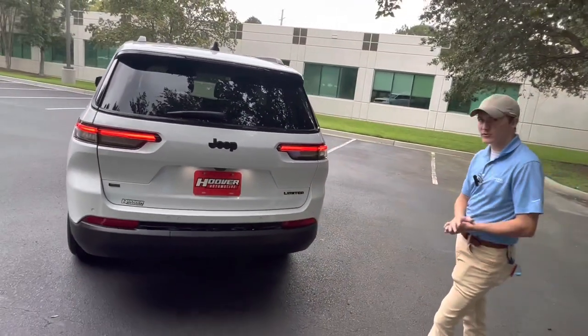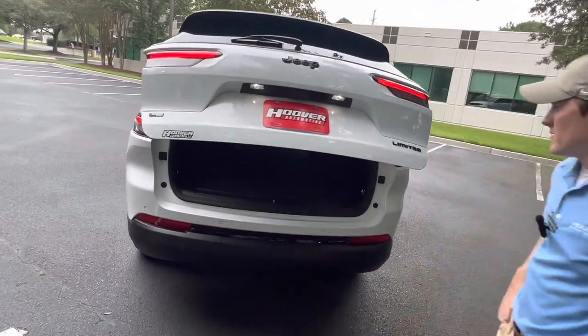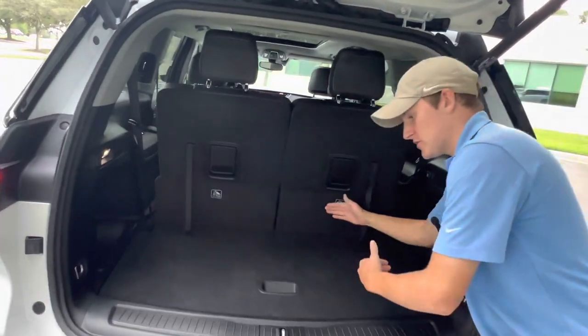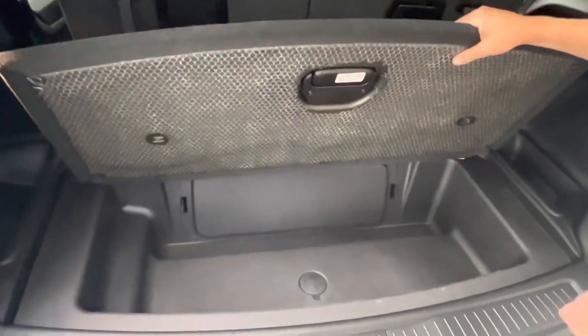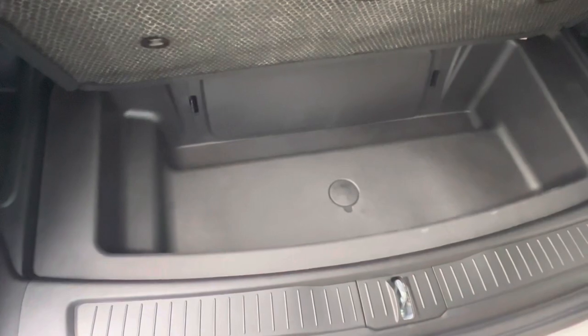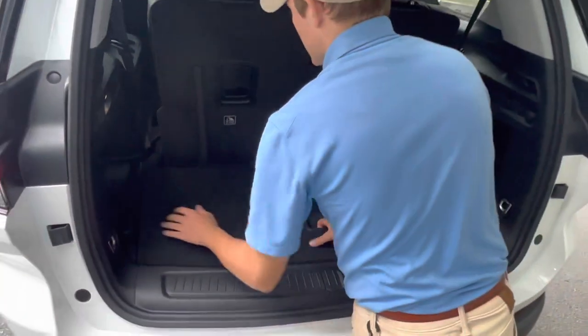This vehicle is capable of towing 6,200 pounds. Popping the rear gate — it's power and pops right up with a nice beep. With the third row up, you've got about 18 inches of cargo room back here with storage underneath the floor. This is going to be really similar to the Durango storage. You do have more storage underneath here as well as on each side, so absolute tons of storage.